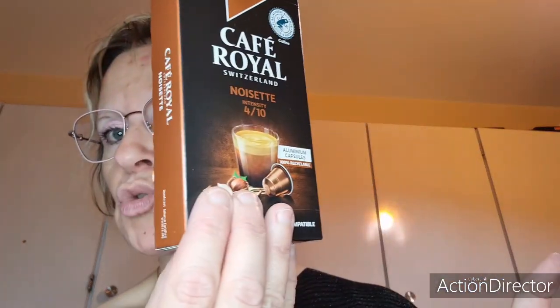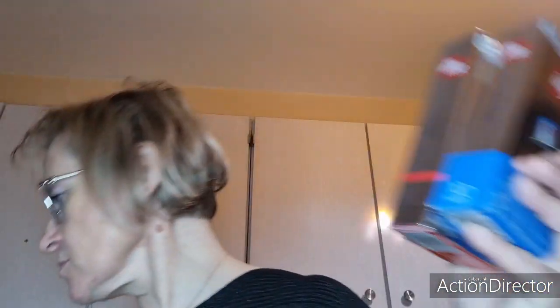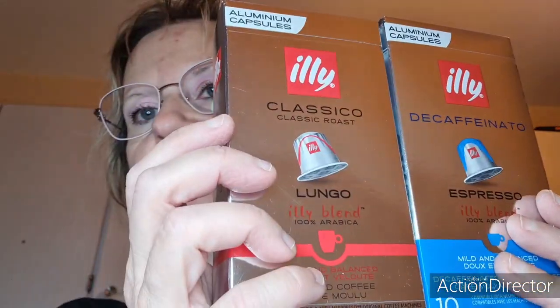Si vous ne voyez pas de poisson et de viande dans cette vidéo, c'est normal — on a tout un stock au congélateur. Pour le café, j'ai pris un café Royal goût noisette, intensité 4 sur 10 — j'en ai pris un. Et j'ai pris deux packs de 10 noisettes. J'ai aussi pris deux packs de la marque Illy : un décaféiné et l'autre ce sont les classiques.